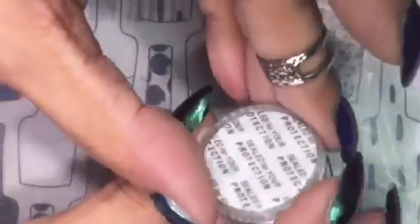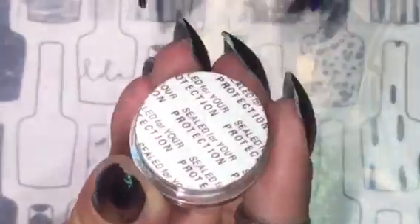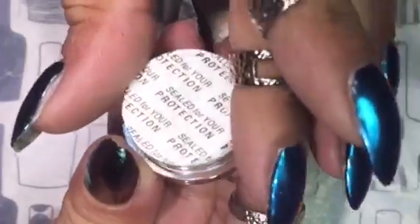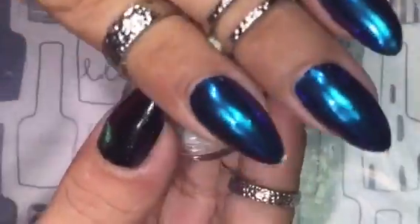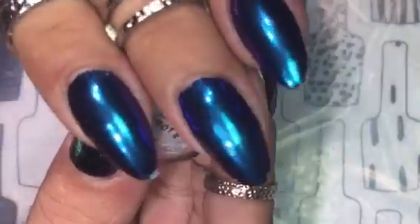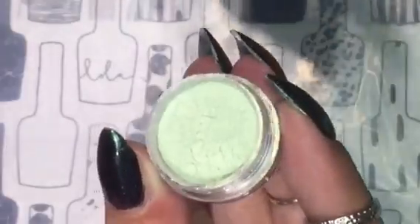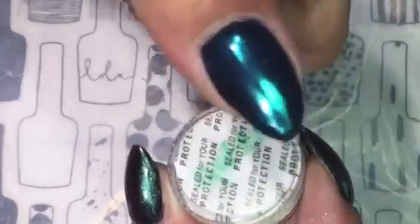This is a mirror powder in blue. It is absolutely stunning on the nails. Here is the blue on my nails. This is a green mirror powder, and here it is on my thumbnail.